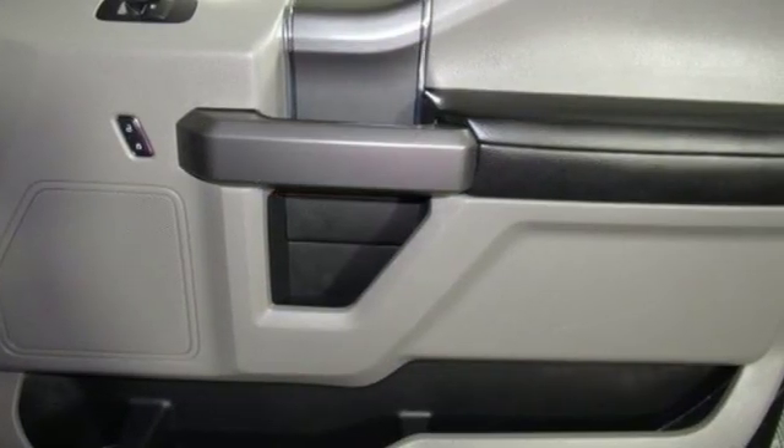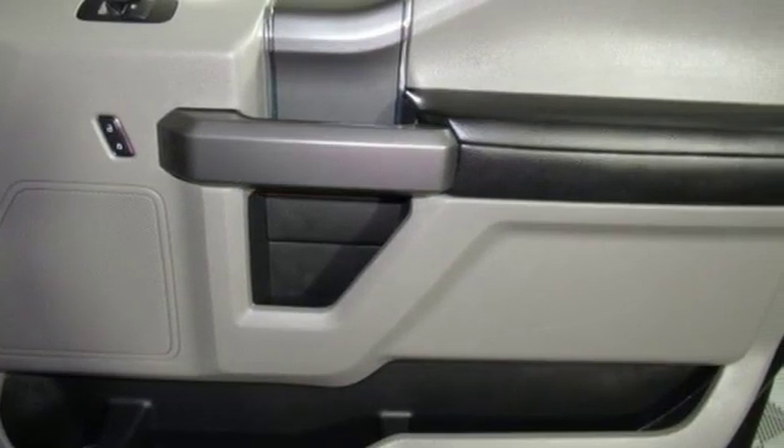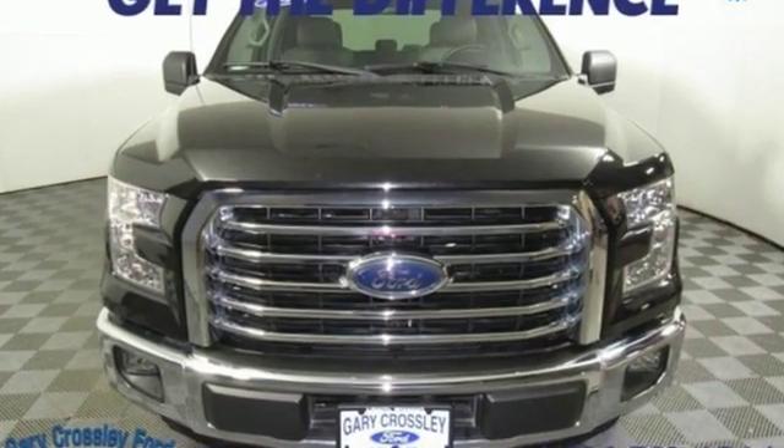This hard-working truck is ready to go. Come try out this built Ford Tough F-150 today.